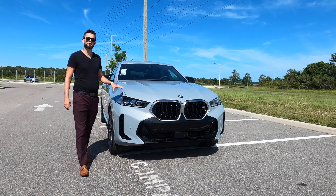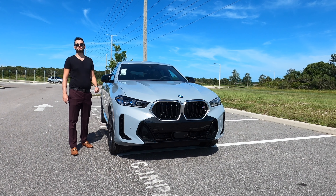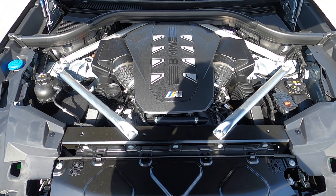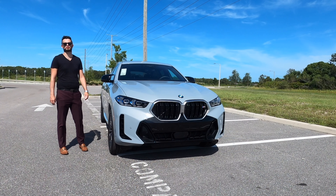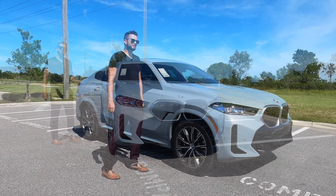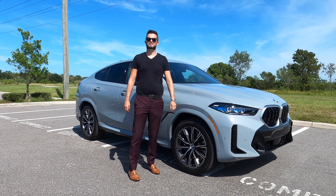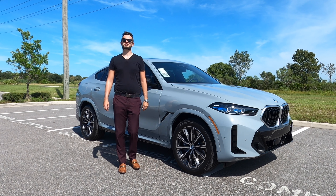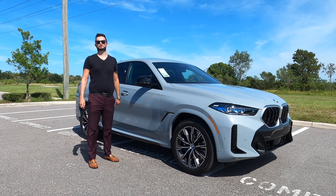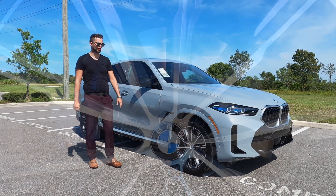Underneath the hood houses a 4.4-liter twin turbo V8 with 523 horsepower and 553 pound-feet of torque, paired to an eight-speed ZF automatic transmission achieving 17 MPG city and 22 MPG highway. BMW says it reaches 60 at 4.2 seconds with a top speed of 130 miles per hour.